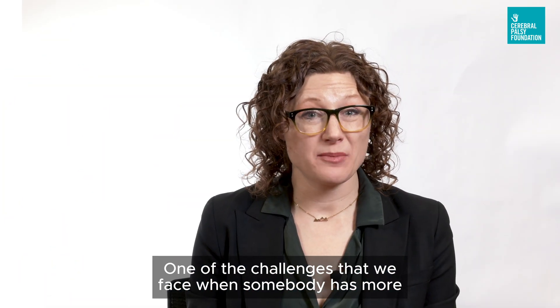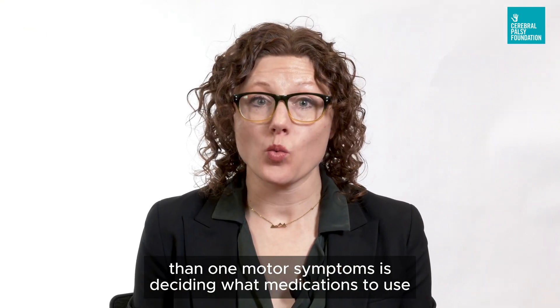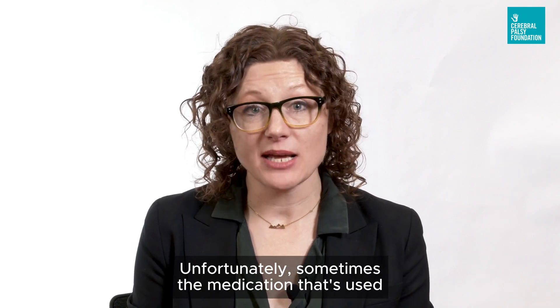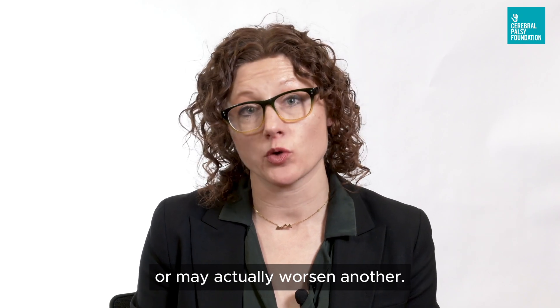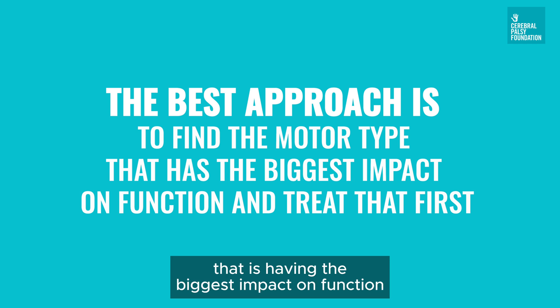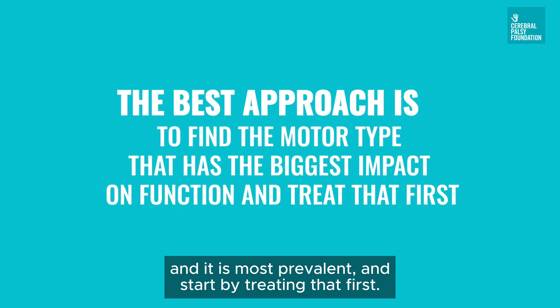One of the challenges we face when somebody has more than one motor symptom is deciding what medications to use or what symptom to treat first. Unfortunately, sometimes the medication used for one motor symptom may not help or may actually worsen another. In general, the best way to approach this is to find the motor type that is having the biggest impact on function and is most prevalent, and start by treating that first.